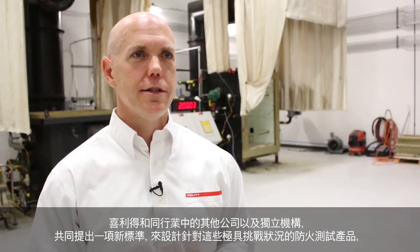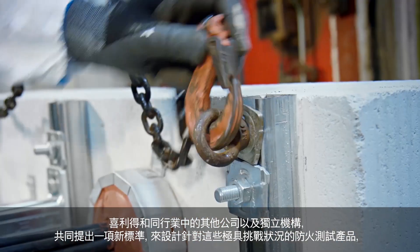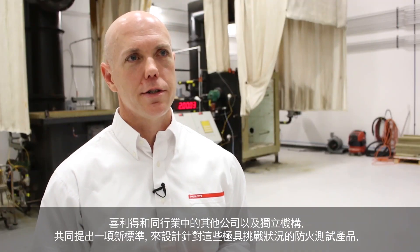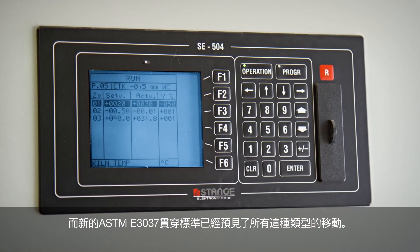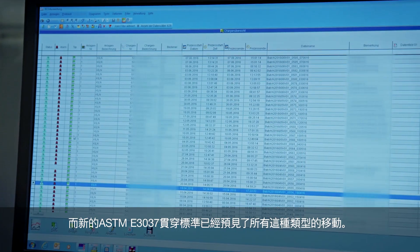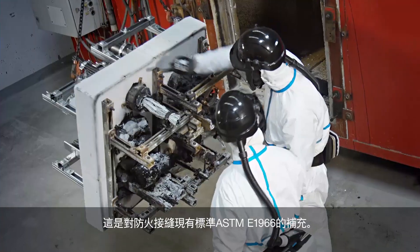Hilti and other companies in the industry, together with independent bodies, have developed a new standard to design and test fire stop products against these challenging situations. All these types of movements have been addressed in the new ASTM standard E3037 for through penetrations, which complements the existing standard ASTM E1966 for fire rated joints.